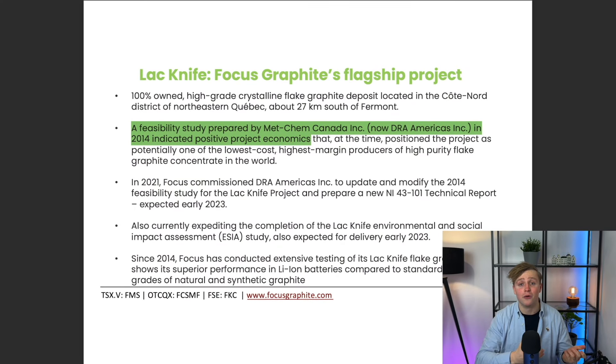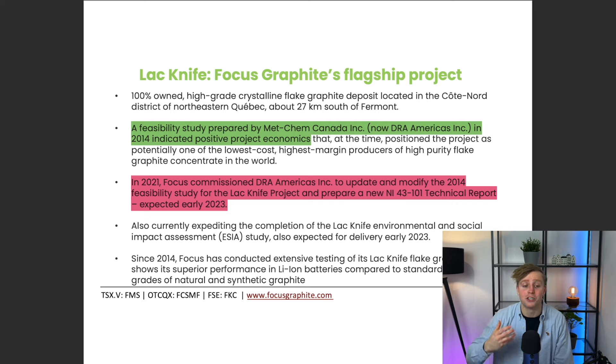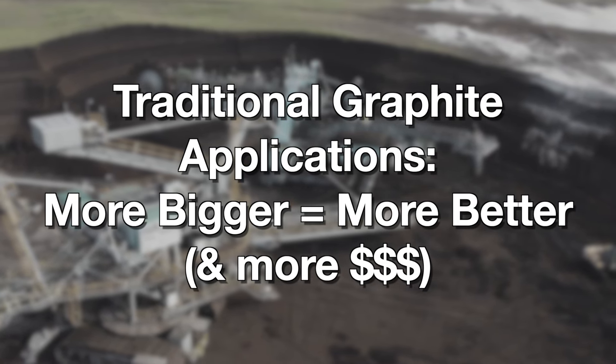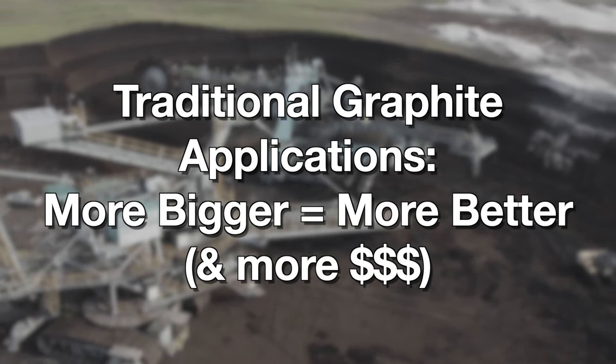How far along is Focus Graphite between just having the rights to some dirt versus producing a metric ton of black gold? For the first property, Legknife, the company did prepare a feasibility study back in 2014, and it seemed to be quite favorable. In 2021, Focus commissioned DRA Americas to update that feasibility study, which we are expecting in early 2023. That feasibility study is for a 45,000 ton graphite concentrate output, grading at 96.6% purity for all size fractions. For traditional graphite applications, larger flake size matters a lot — the bigger the better, and the bigger the more expensive your flakes are.